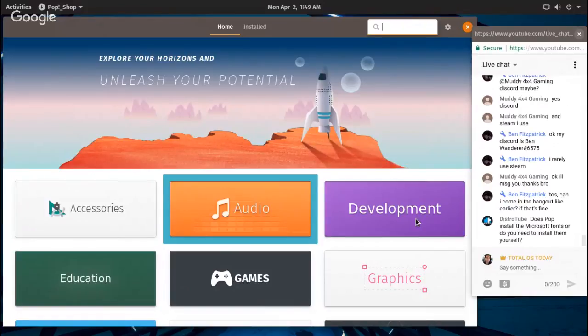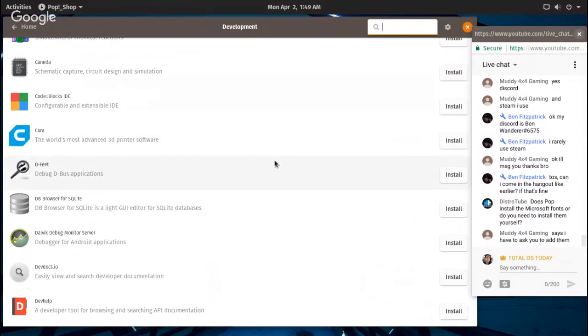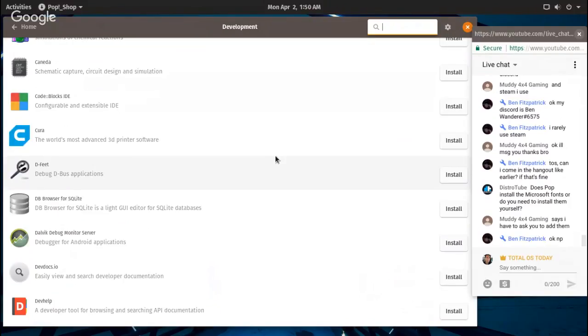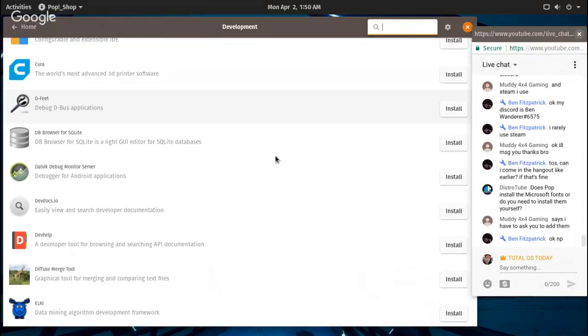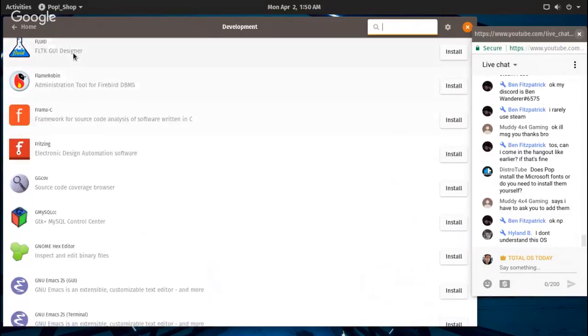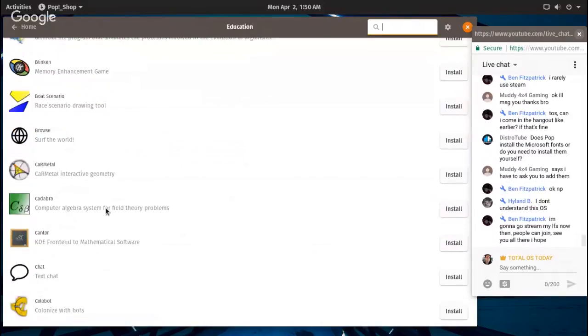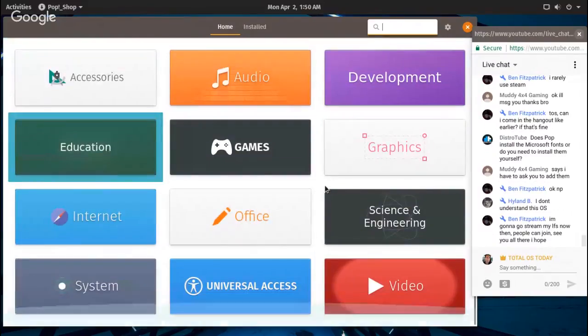That was audio — let's go into development. I won't be on long tonight, probably wrapping up in about ten minutes. Does Pop OS install Microsoft fonts? I don't see why you couldn't install those — I'm not really sure, just running this off the live USB stick. Once you install it and do the full updates, I'm sure you'll have more options for fonts. Let's try education and then video — Cheese, Handbrake is a good transcoding tool, SM Player, Simple Screen Recorder is there.